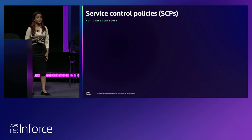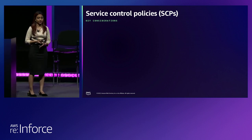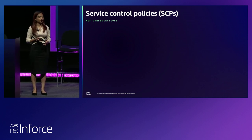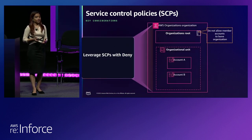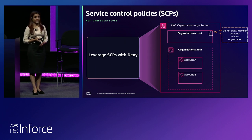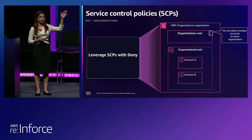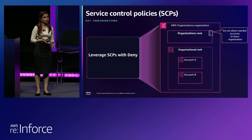We talked about one big consideration — design your OU structure according to your security and operational needs. There are other key considerations as well, which you should use as questions you ask yourself while writing or modifying SCPs. The second one is: leverage SCPs with deny. As we looked at the evaluation of SCPs with deny, you only need to have one deny anywhere in your hierarchy to deny a particular permission or service. So apply denies higher up in your organization so that they are applicable to a broader group of accounts.